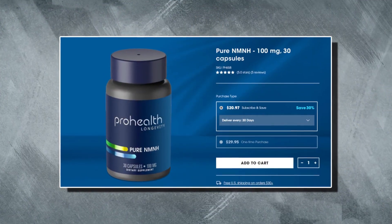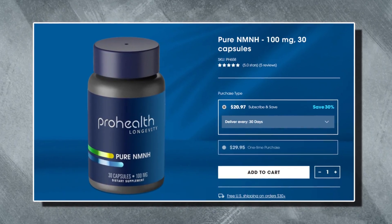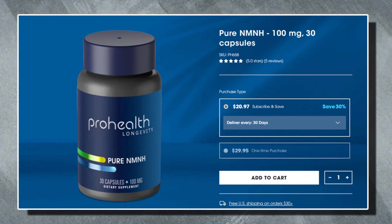Next, we have the long-awaited NMNH — the latest NAD booster that delivers a faster-acting, longer-lasting and more potent approach to increasing our NAD levels. NMNH works through a novel synthesis pathway that's fundamentally different to that of NMN and also NR.